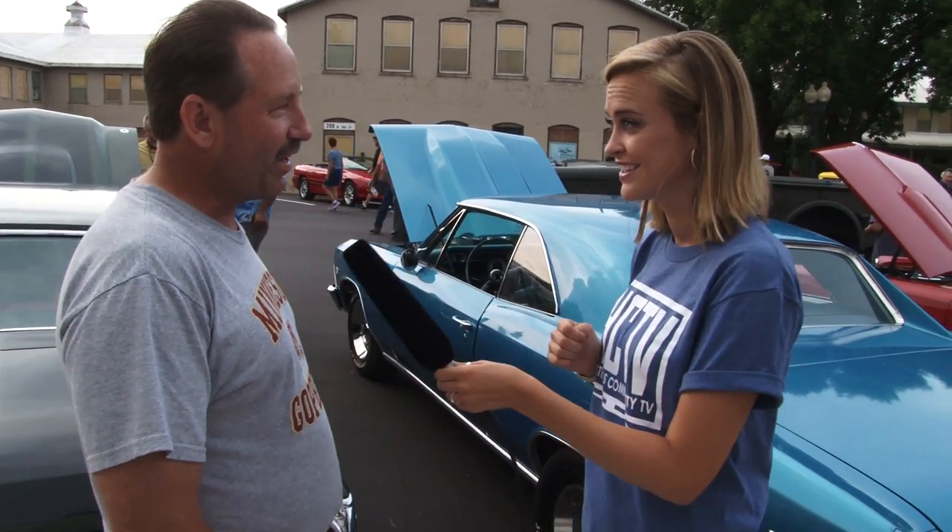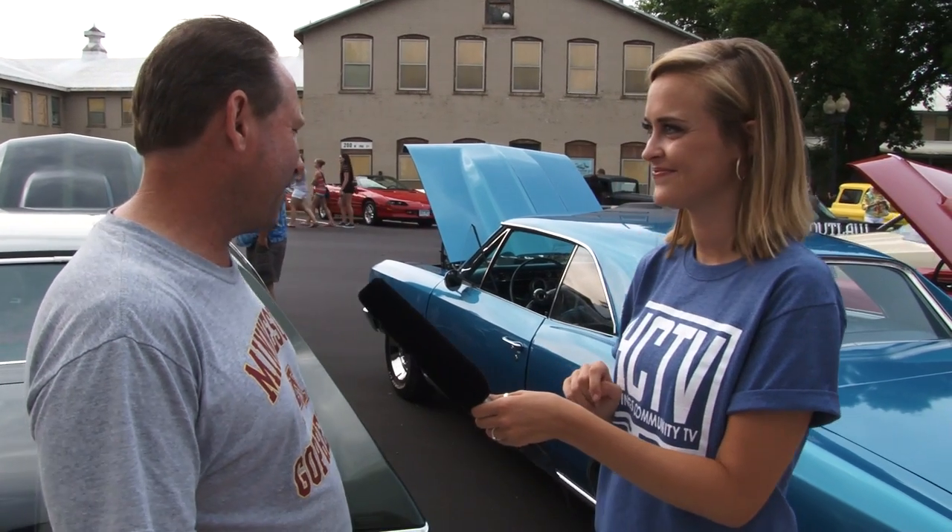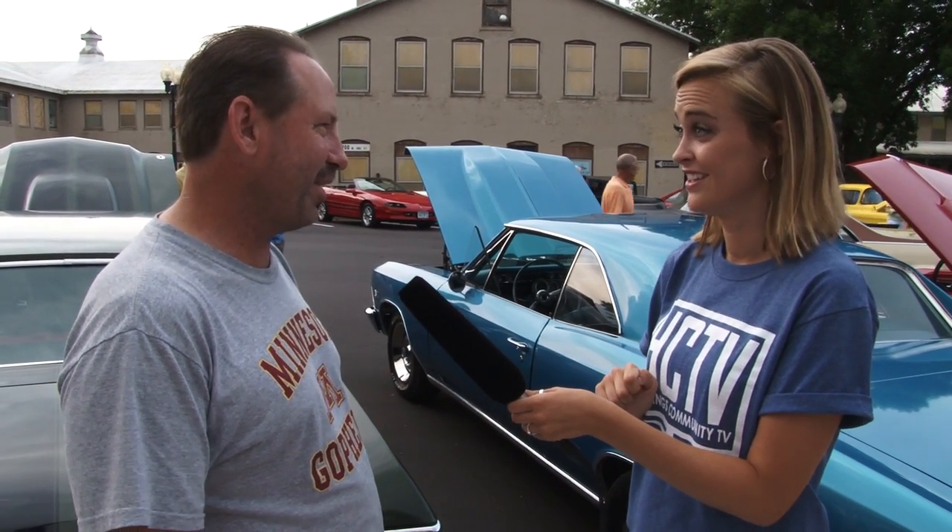He's raced it a couple times, successfully — didn't crash, which is rule number one of racing. It ran about 11.6 seconds in a quarter mile, which is about 130 miles an hour. It's pretty fast and pretty fun. I got a speeding ticket once, but I was only going 85.